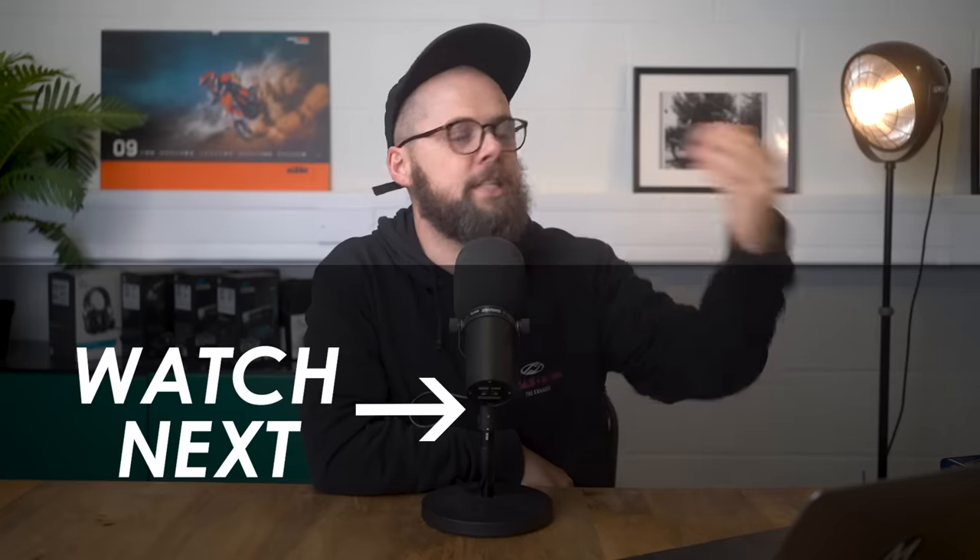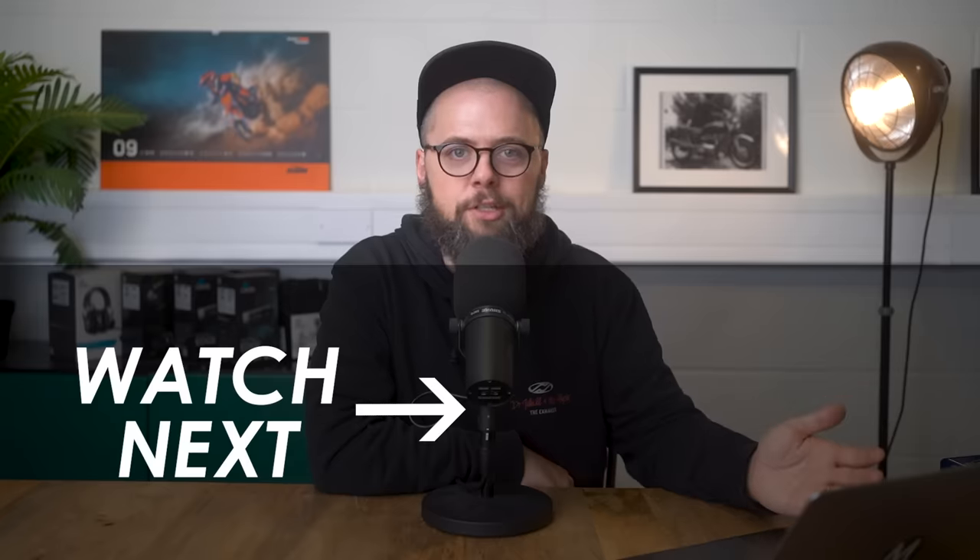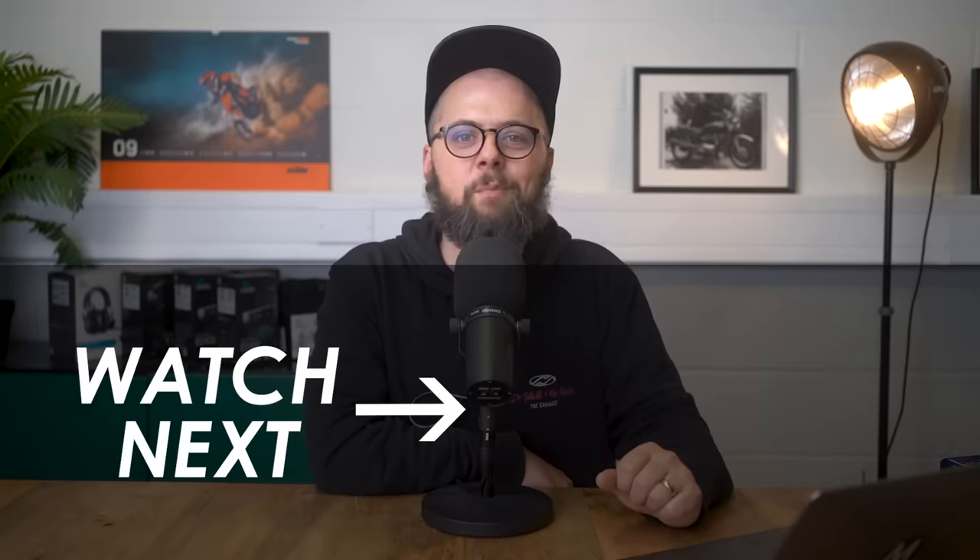We still get announcements through December, January and February, so keep an eye peeled for those. Many thanks for watching today and we'll see you in the next video.